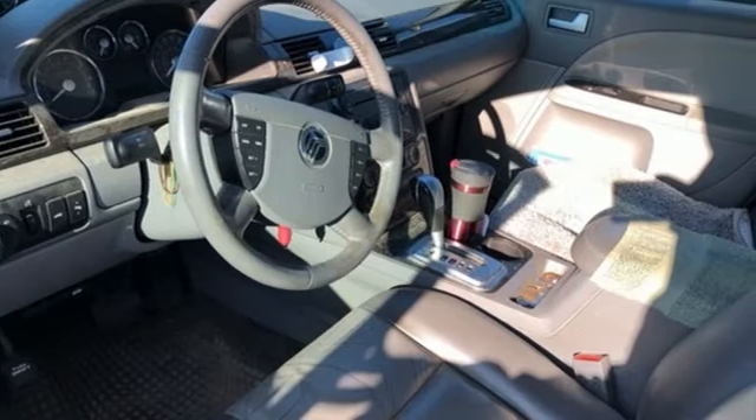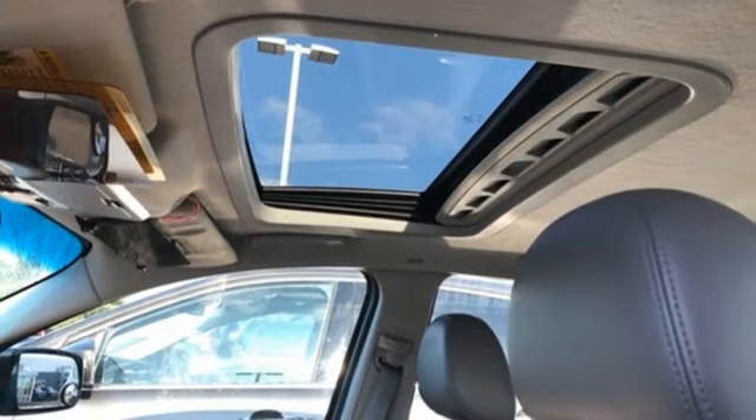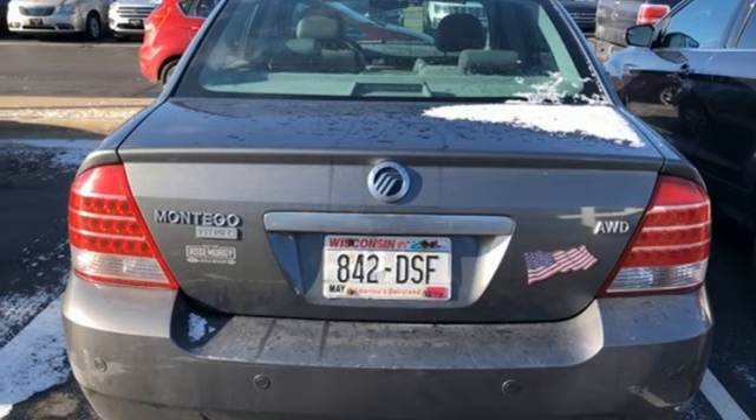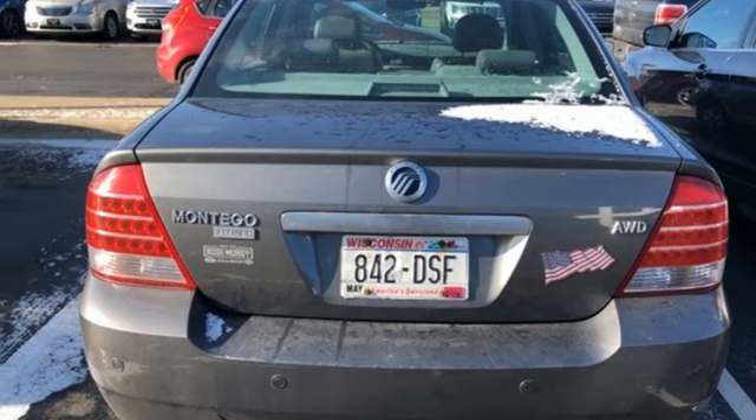Dual zone climate control, V6 engine, aluminum wheels, gas pressurized shocks, and continuously variable automatic transmission. Experience it for yourself today.